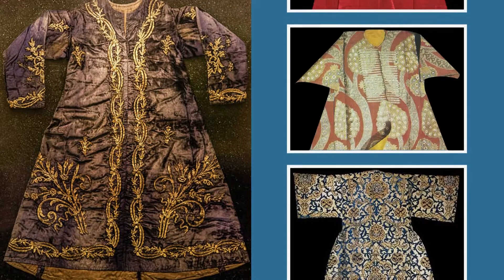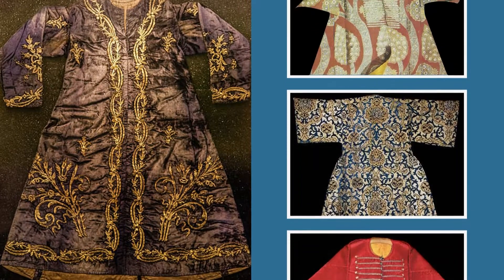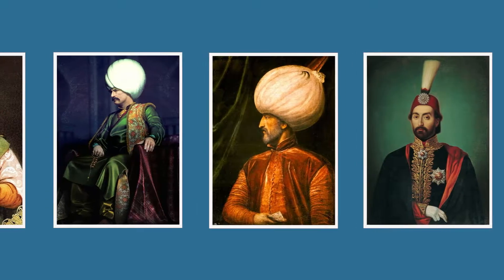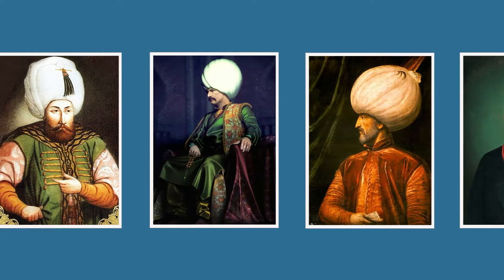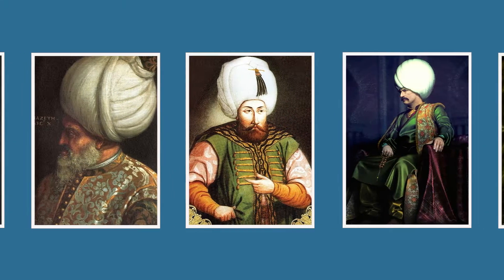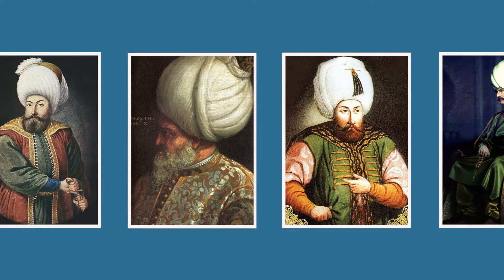Kaftans were tailored from thick and valuable fabrics, decorated with gold and silver threads and embellished with gold and diamonds. The kaftan was first used presumably in 600 BCE in Persia. It travelled to Anatolia through the Great Selçuk Empire and was preferred mostly by Ottoman sultans.